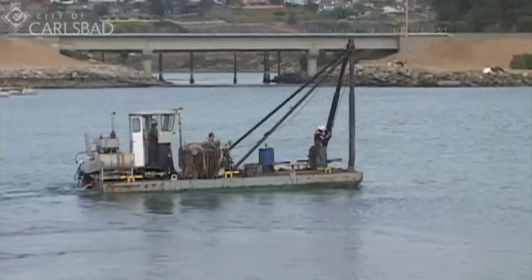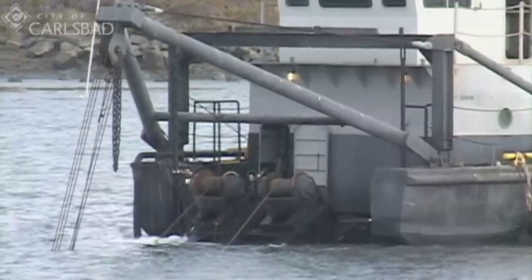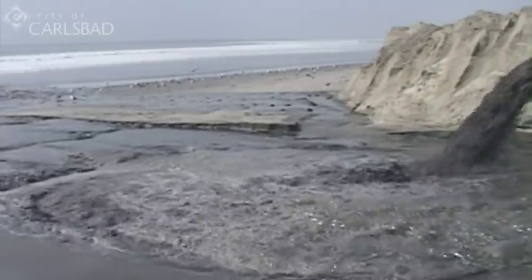What we see out here is a dredge vessel that has an arm that sucks up the sand from the bottom of the lagoon, pumps it through a hydraulic system out through pipes. The end result is sand that actually then reaches our beaches.